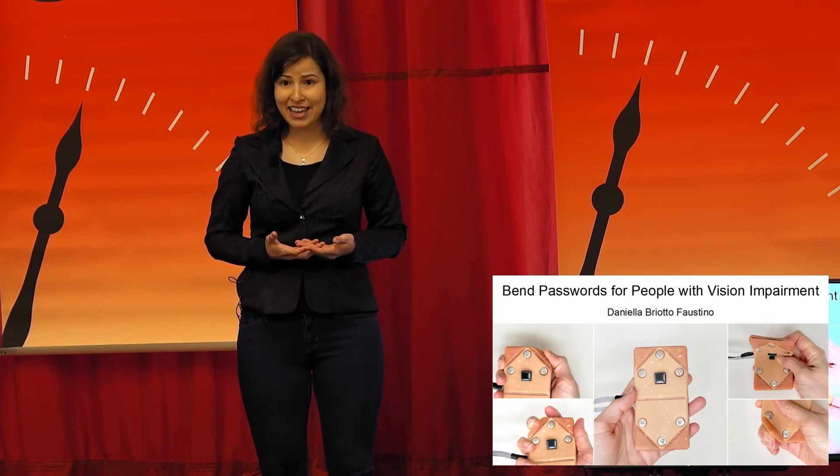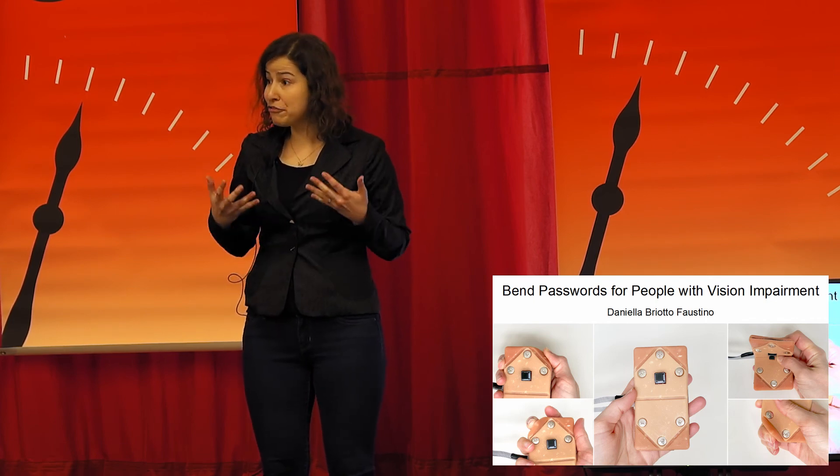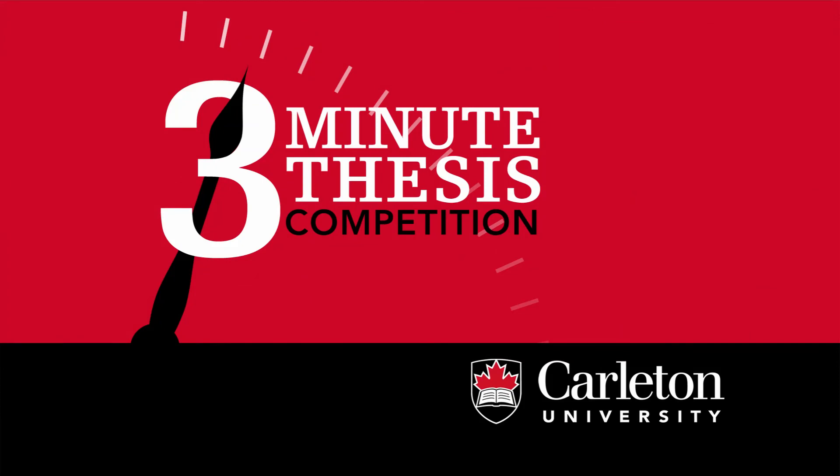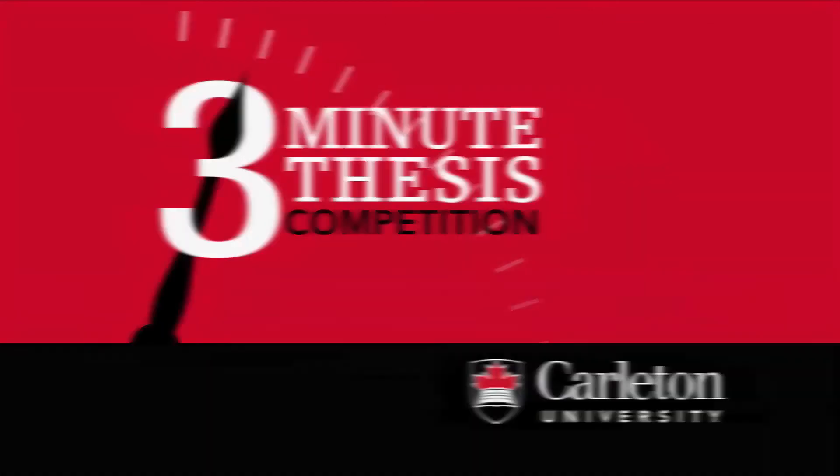So in the future, everyone could feel fully able to protect their digital information. Thank you.